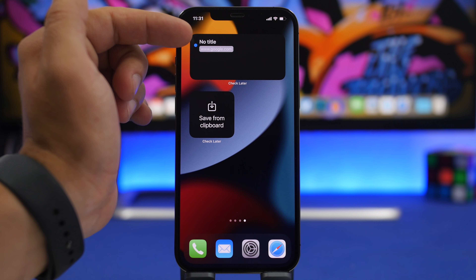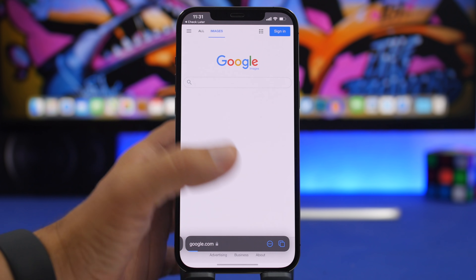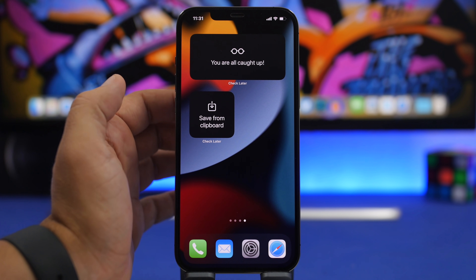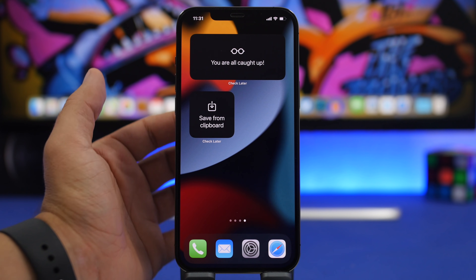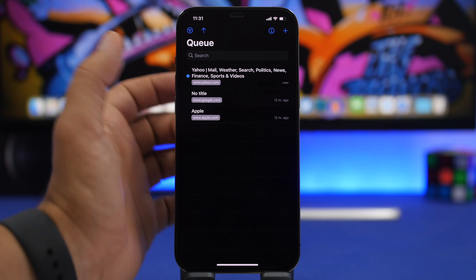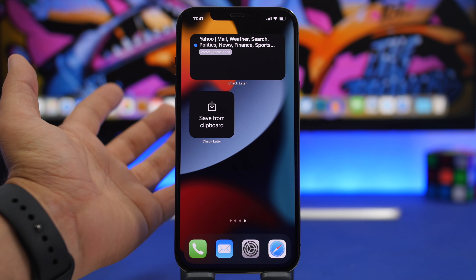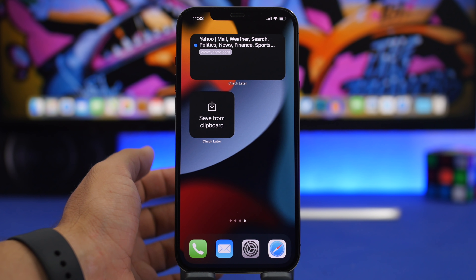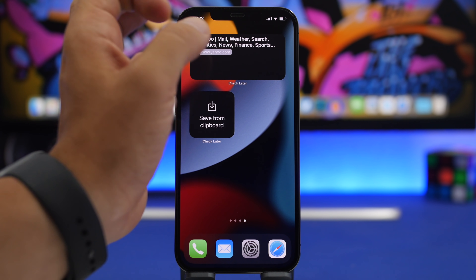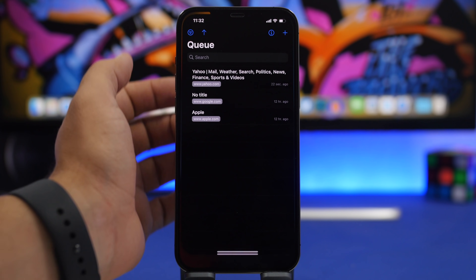There are four different widgets. One shows you links you haven't opened yet — tap a link to open it and it gets removed from the widget. Another widget is interactive: when you have a link on your clipboard, just tap the widget and it takes you into the app and adds that link. This interactive behavior is notable since most iOS 14 widgets are not interactive. The medium widget also shows unread links and lets you open them directly.